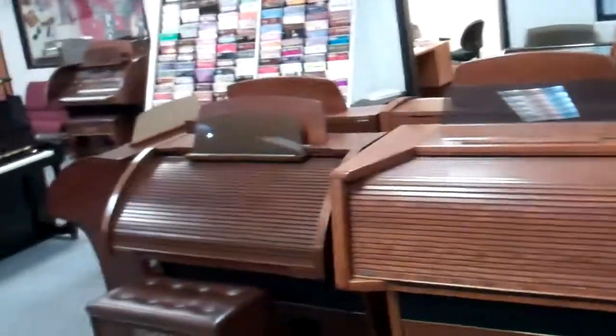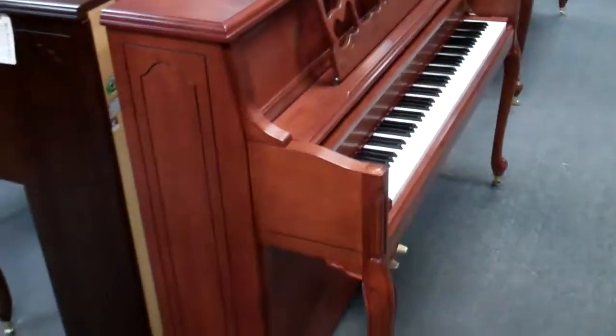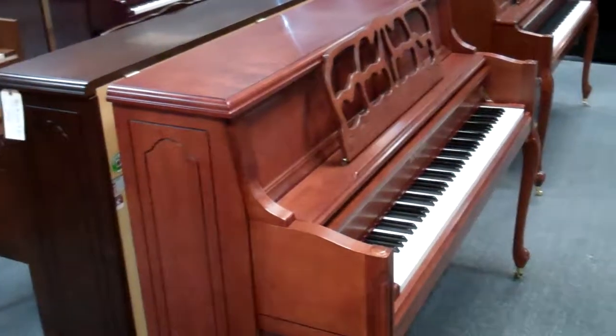And here's a picture of the beautiful cherry wood model that has the French Provincial styling with just a little more cherry on it. A very nice, great piano.